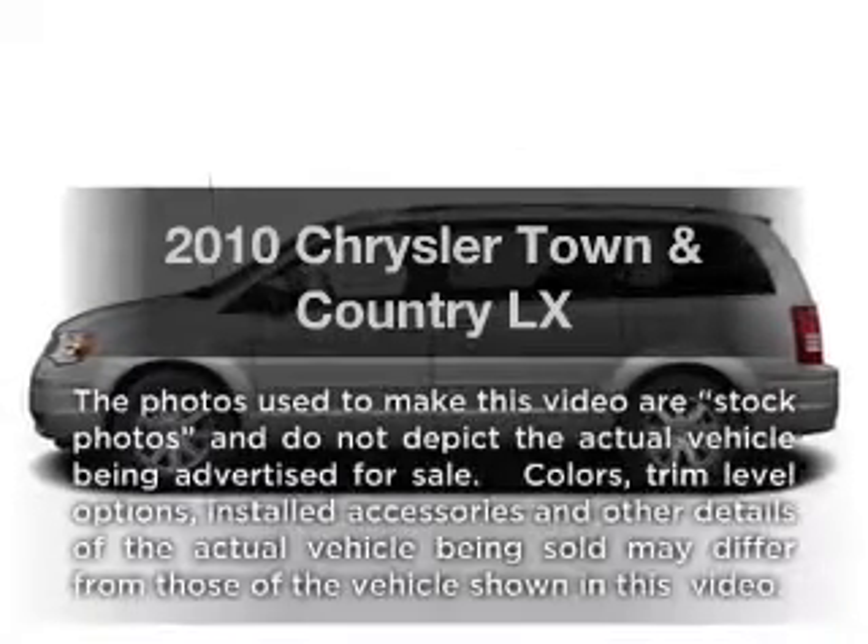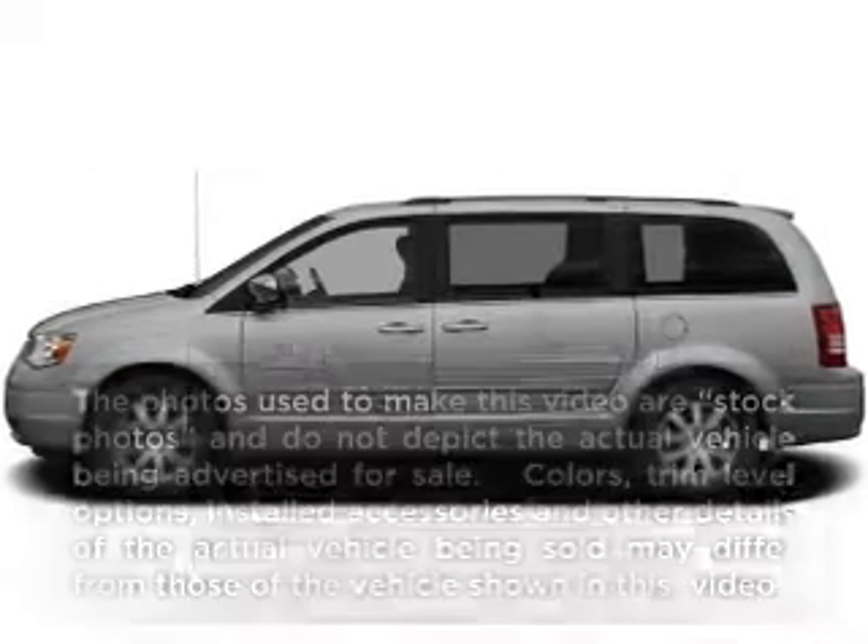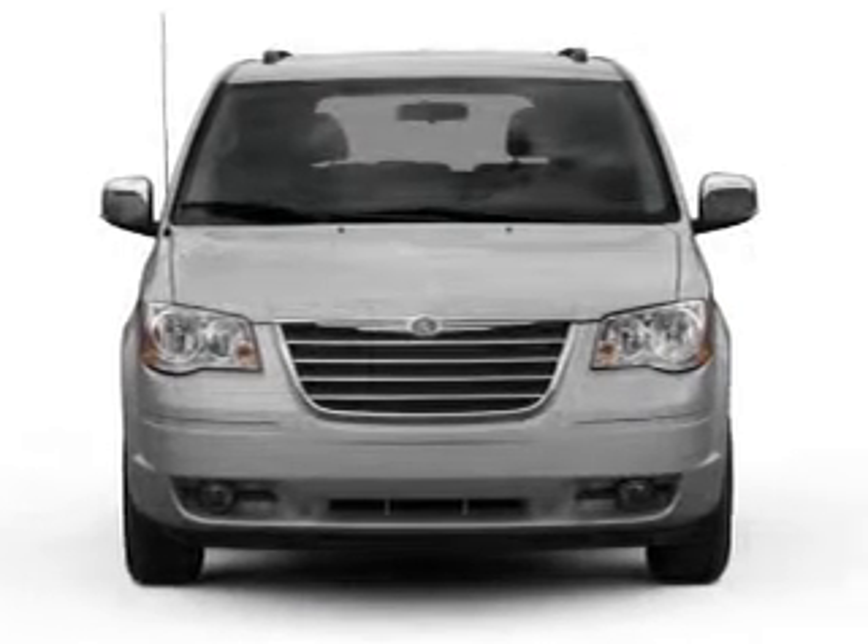Get noticed in this 2010 Chrysler Town & Country. If you're looking for a first-rate auto, this one could be yours today.